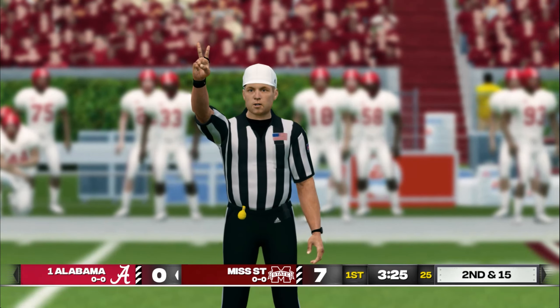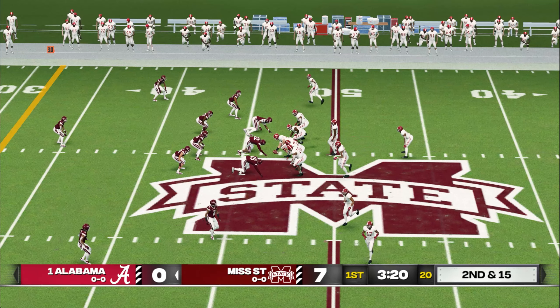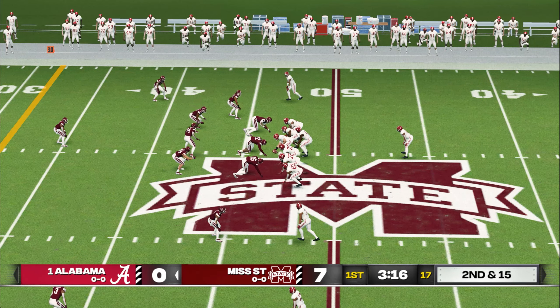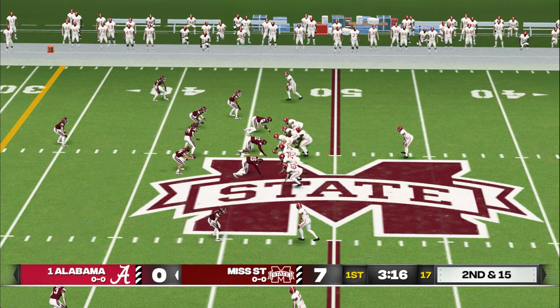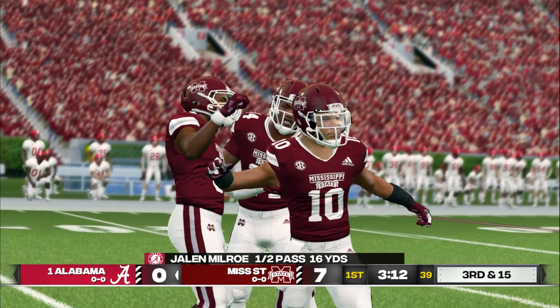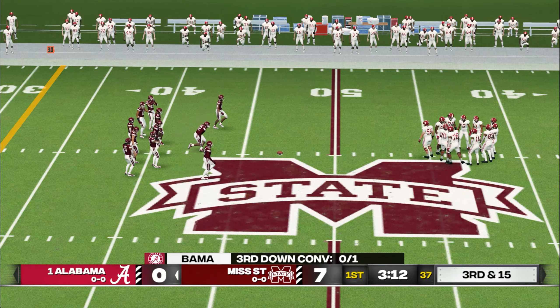That penalty drives them back and they're shooting themselves in the foot here. If they could just keep their concentration, they'll avoid situations like that. So it's second down and 15 after the penalty. Pass incomplete — trying to get it to his receiver. That's a miscommunication between the quarterback and a wide receiver right there. They need to get their signals straight.